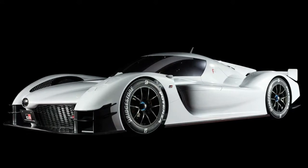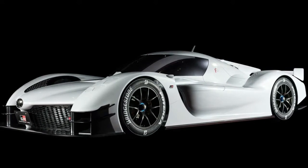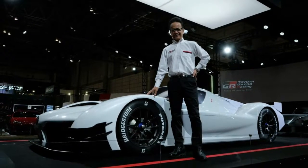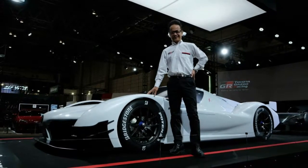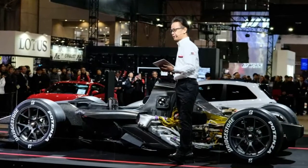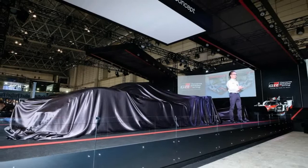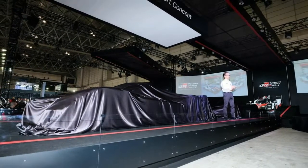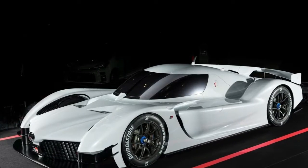Toyota Gazoo Racing GR Supersport concept packs 986 horsepower turbo V6 hybrid. Last December, Gazoo Racing, which is Toyota's motorsport division, teased a new Supersport concept with just the silhouette of the vehicle. On the eve of the 2018 Tokyo Auto Salon, Toyota Gazoo Racing unveiled the GR Supersport concept in all of its funky glory.